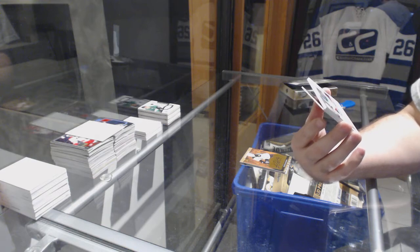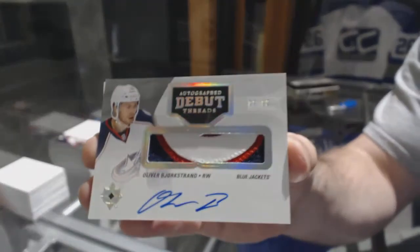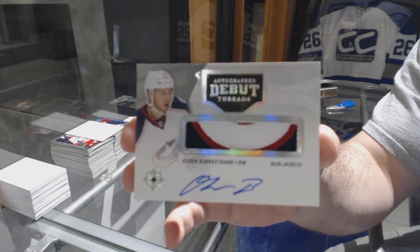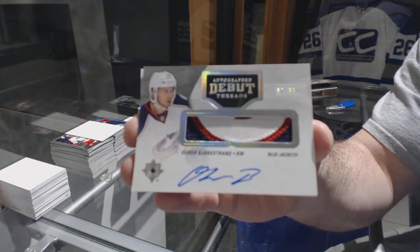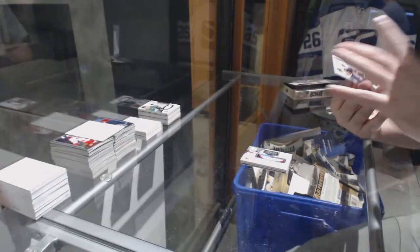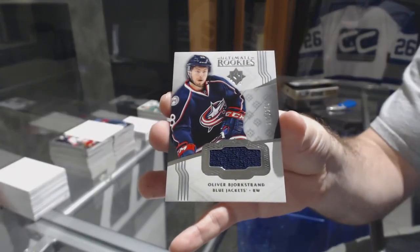Debut threads patch auto for the Blue Jackets — Oliver Bjorkstrand. One of the nicest sets you can find in my opinion. And we've got another Oliver Bjorkstrand numbered to 249 for the Jackets.